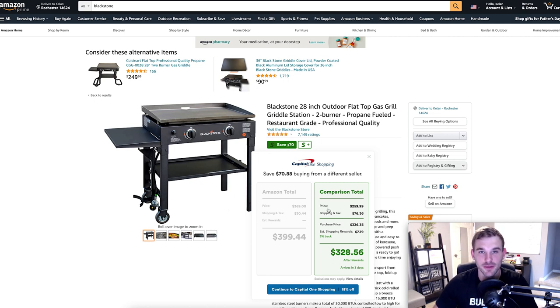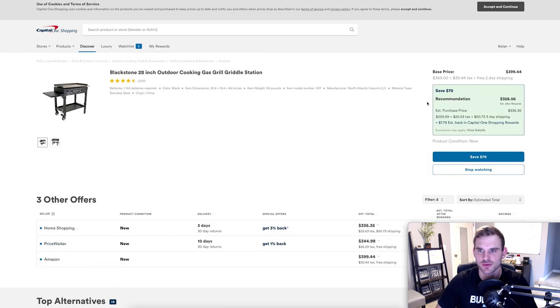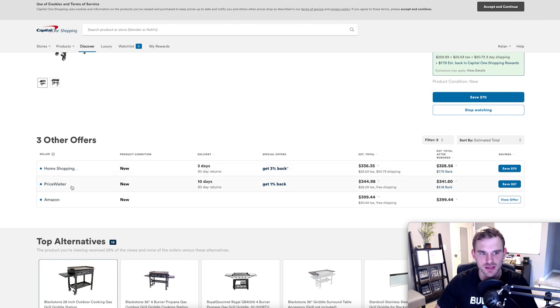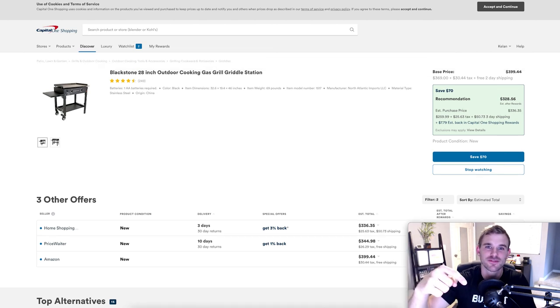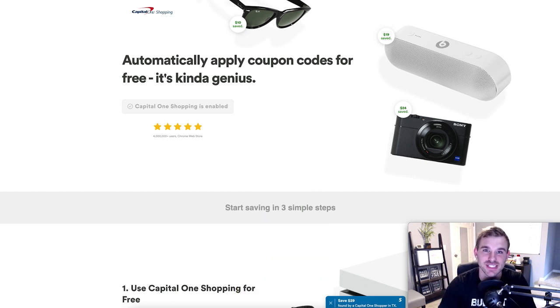The Capital One Shopping app will automatically look at price comparisons at other places. On Amazon with free two-day shipping through Prime, we're coming out to about $399. It's giving us two other options — Home Shopping or Price Waiter — and after tax and shipping, plus a cash back of $7.79, that gives us a savings of seventy dollars. Being able to save seventy dollars with a simple free Chrome extension that finds coupons automatically and helps you comparison shop is a no-brainer. The first link in the description will get it installed in two clicks.